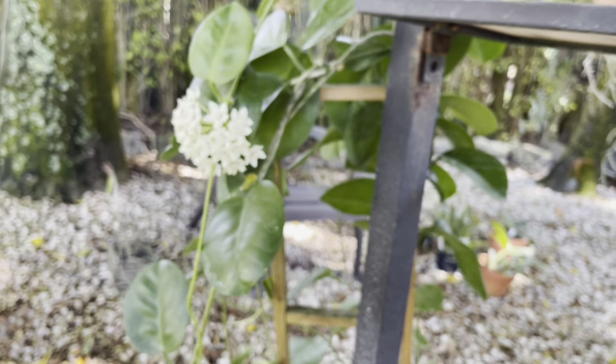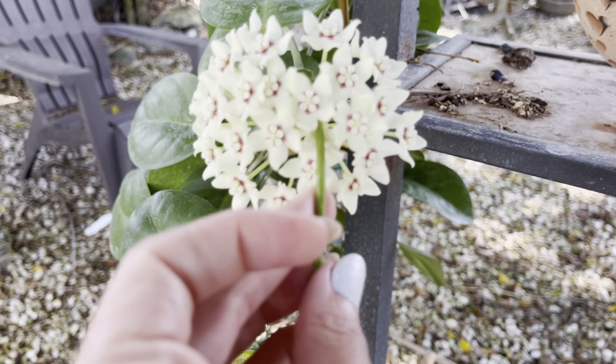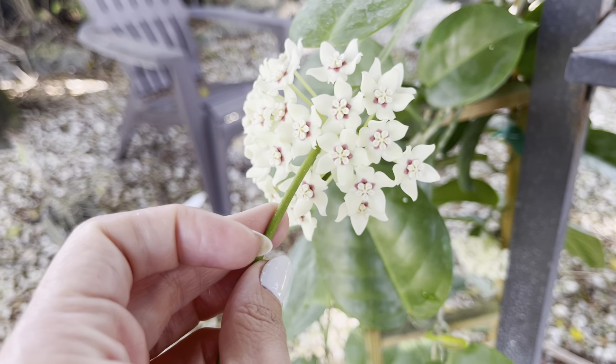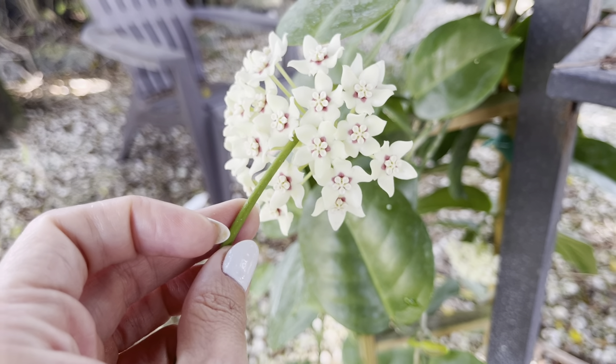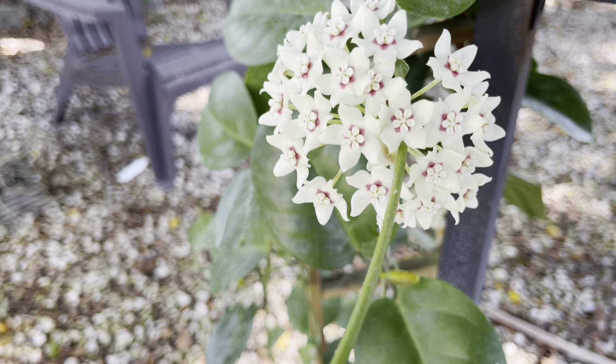Don't mind me showing you this beautiful Hoya. Look at that — my Hoyas love it under here. Just gorgeous, gorgeous flowers, and smells amazing. My Hoyas love it under here. My Dendrobiums love it under here.